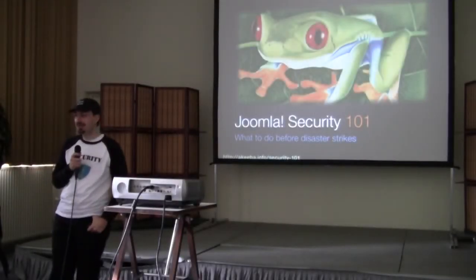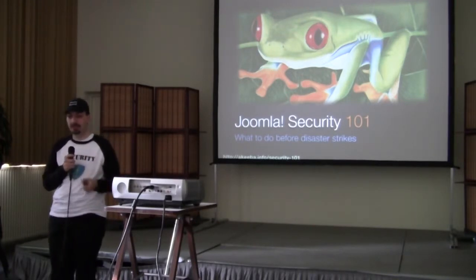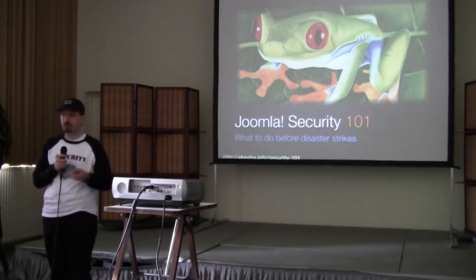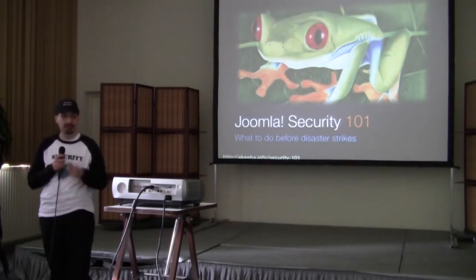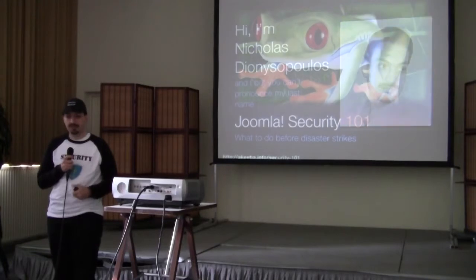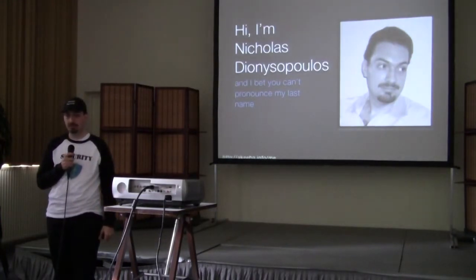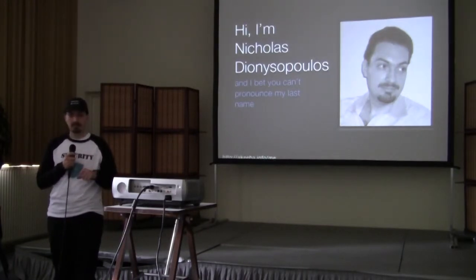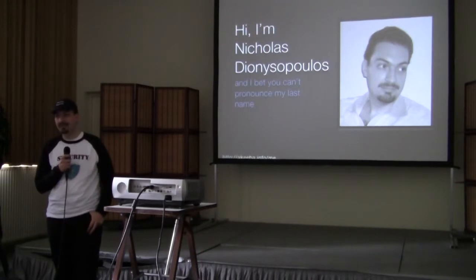Hello everybody, how are you today? I hope you're having a good time here at CNBU in 2011. It's been a great conference so far. This session is about Joomla Site Security — I call it Joomla Security 101. We're going to talk about the basic concepts of security and how to apply them, and I will try to get you from Novice to Ninja in 30 minutes. I'm Nicolas Dionysopoulos. You probably know me as the lead developer of Akeeba Backup and a few other extensions.